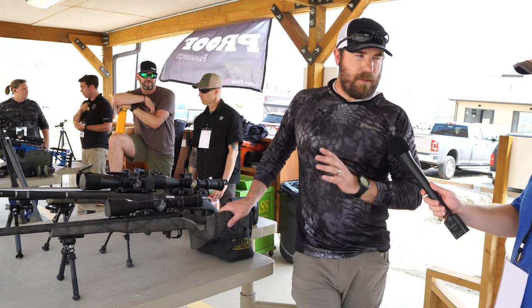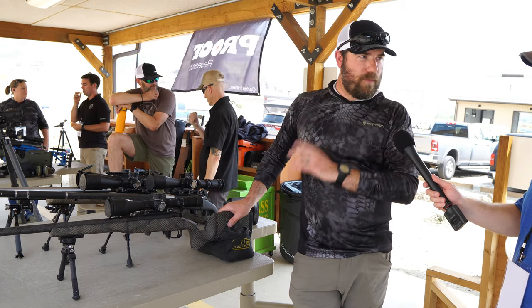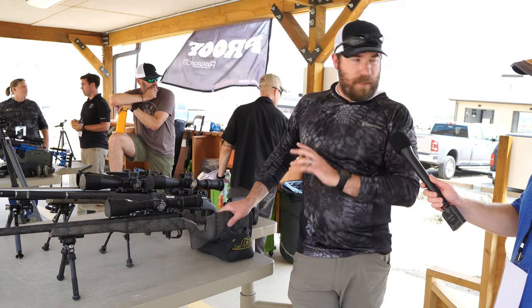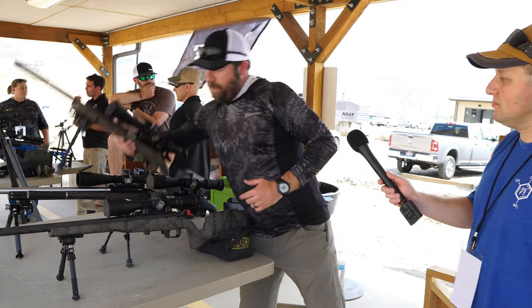It's kind of our middle-of-the-road type of rifle. This version here is about $3,100 MSRP. We also have the same rifle with more of a hunting-style stock in that same price realm.